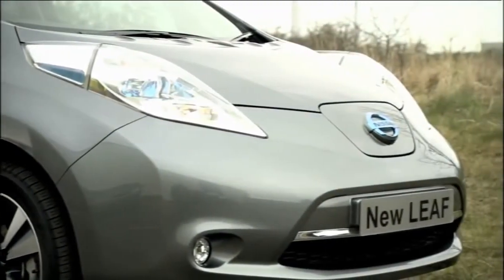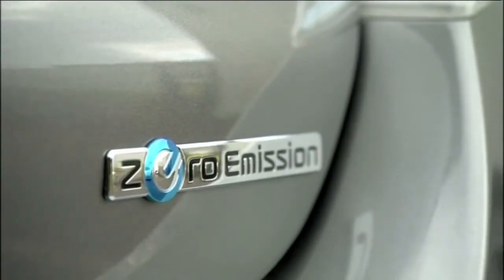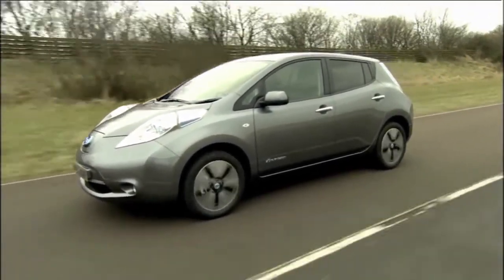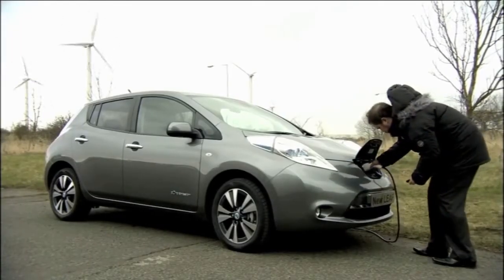The 2013 model has more than 100 improvements aimed at making Nissan's zero emission technology accessible to even more European drivers. Updates include an increased driving range of 123 miles or 199 kilometres and the ability to recharge in half the time of the first generation Leaf.